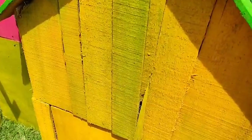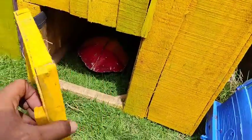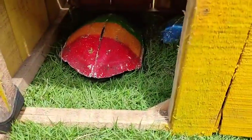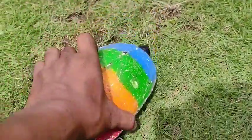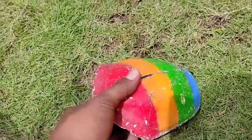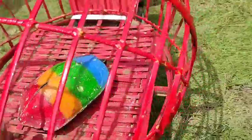Wow, lihat teman-teman! Ini ada rumah hewan berwarna kuning. Coba kita buka. Di sini ada si kura-kura pelangi! Cantik sekali warnanya teman-teman, so amazing! Ayo kita masukkan ke dalam mobil tru gandeng berwarna merah.